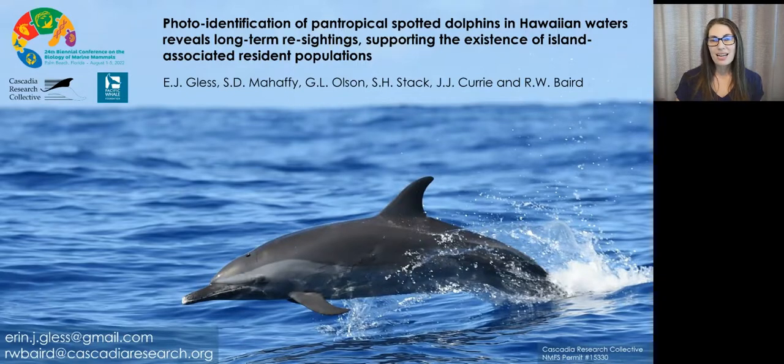Hello, my name is Erin Gless, and I'm presenting today on behalf of Cascadia Research Collective and our colleagues with Pacific Whale Foundation. We'll be talking about how photo identification of pantropical spotted dolphins in Hawaiian waters reveals long-term re-sightings, supporting the existence of island-associated resident populations.